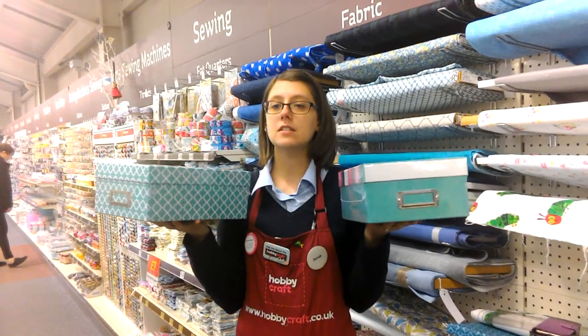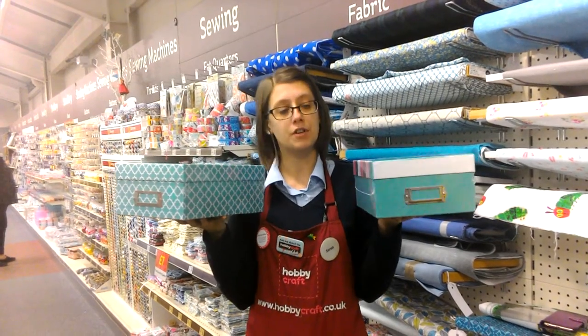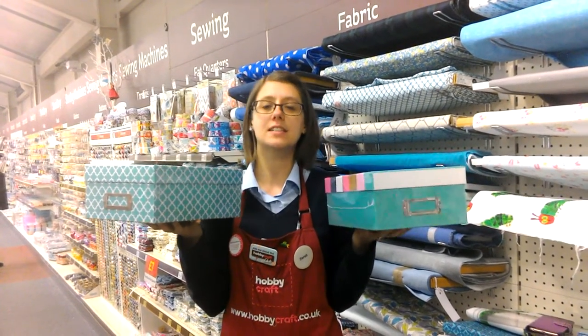I like how it is colourful and looks nice to match any room decor. It also has a handy holder at the front so you can label the box. Why not pop in store today and take a look for yourself?